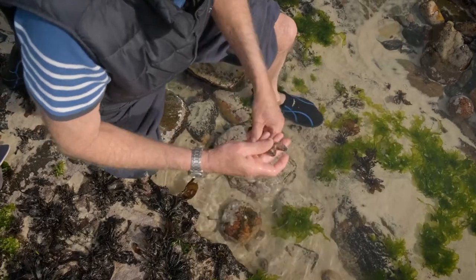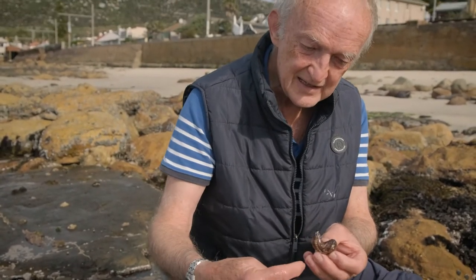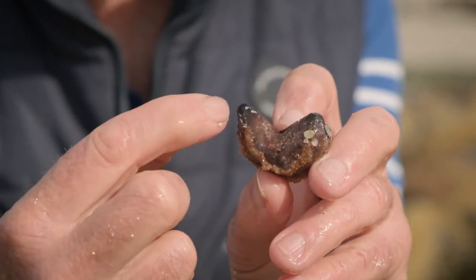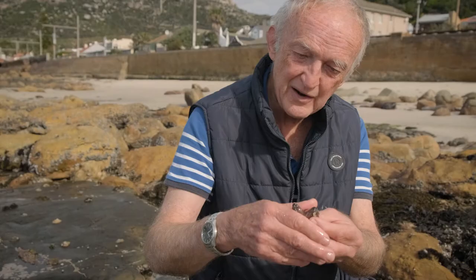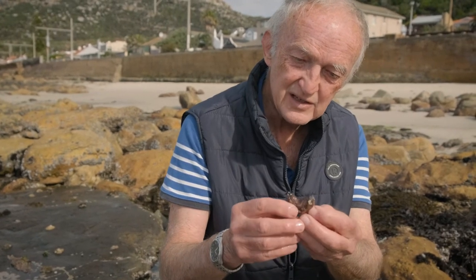This is called the horseshoe sea cucumber and it lives buried in the sand, and that's why it's got this horseshoe shape. The mouth is at this end, the tentacles are at this end and the anus at this end, and the animal would live almost completely buried in the sand with just its head and its anus projecting — and that's why it's got this curved shape.